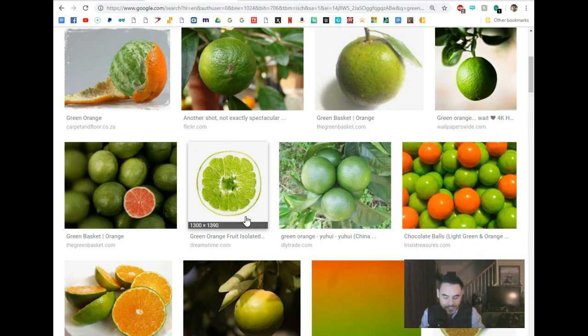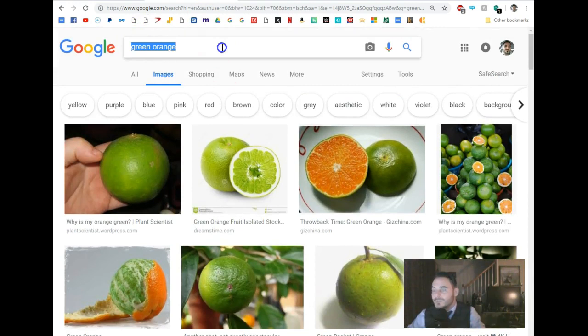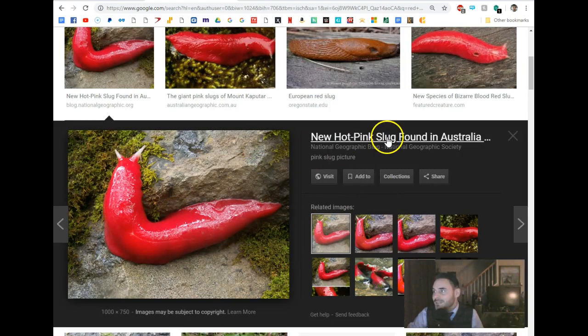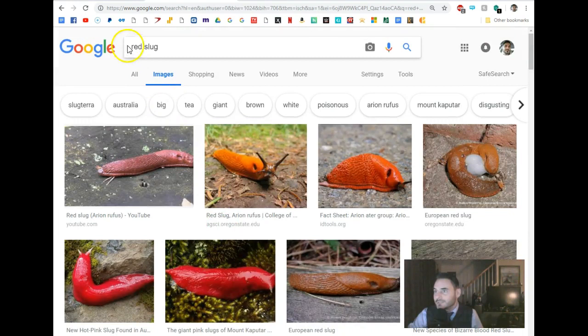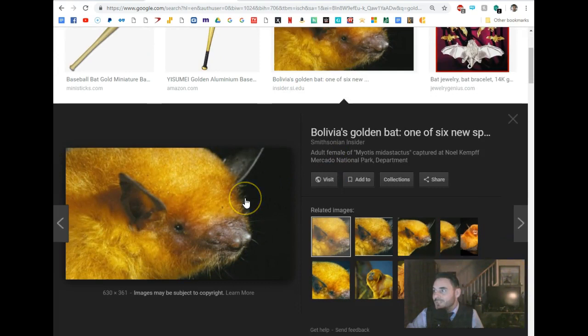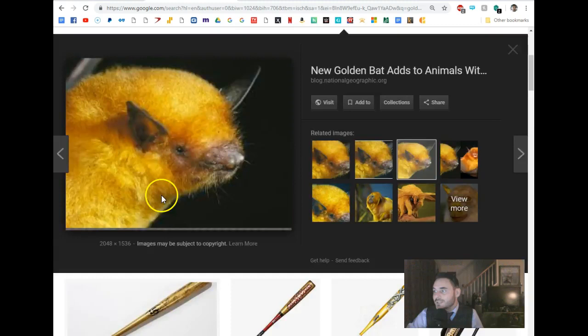We did blue, purple, pink, and green. How about red? Red slug — gross and disgusting. Hot pink sea slug — how come these things are always found in Australia? What is going on in Australia? How about gold? Let's try gold bats. Bolivia's golden bat — so these things are in Bolivia, South America. I'm surprised they're not from Australia.